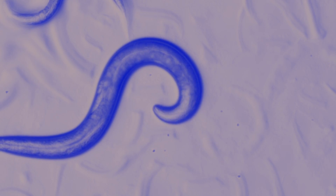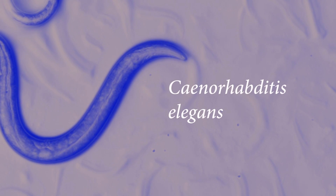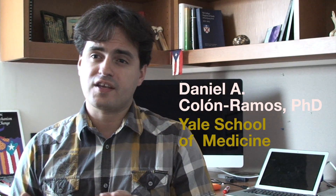My lab uses the nematode C. elegans. It is a worm and it is very small — about the size of a comma in a sentence. C. elegans is the only animal for which we know the connectivity, the wiring, the architecture of the whole nervous system.